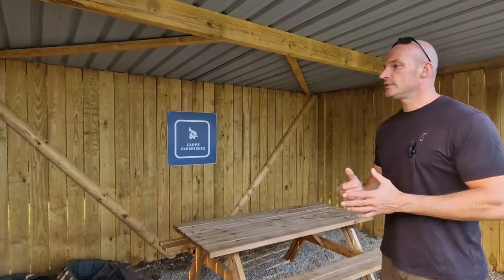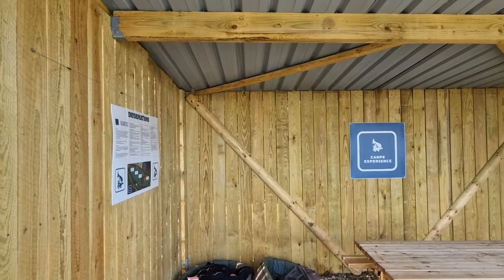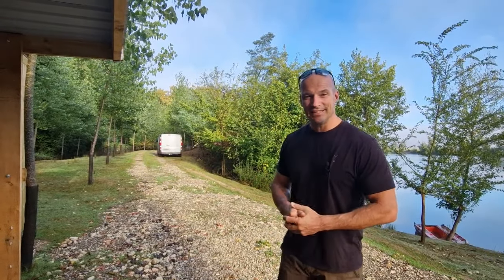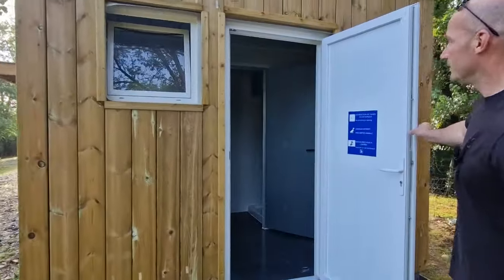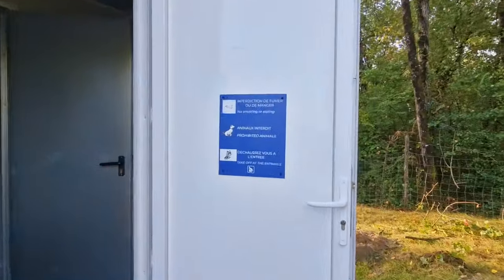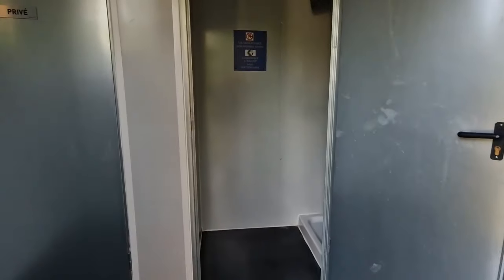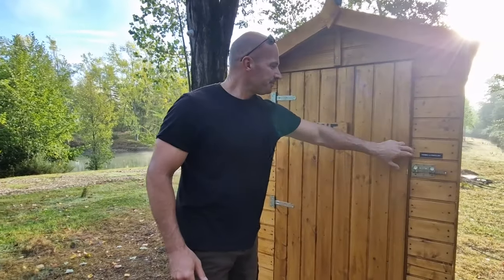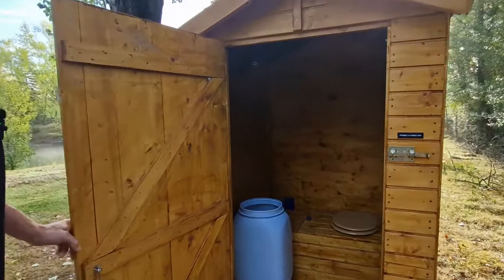On va notamment aborder tout ce qui est aspect du règlement, les montages bien évidemment, et vous indiquer toutes les modalités. Je vous emmène voir tout de suite les sanitaires. Vous aurez accès à la douche par ici. La douche se trouve dans le fond, tout propre, tout neuf, avec l'eau chaude bien évidemment. Vous aurez ici les WC, parfaitement propre et entretenu. C'est l'un des deux WC — le second se trouve au niveau du poste 4.